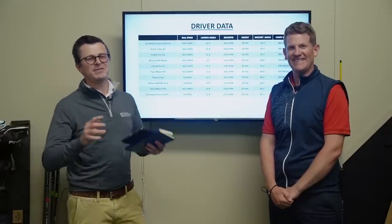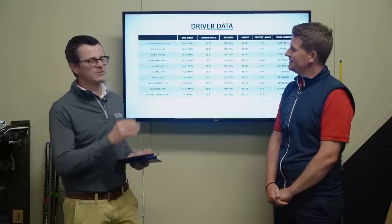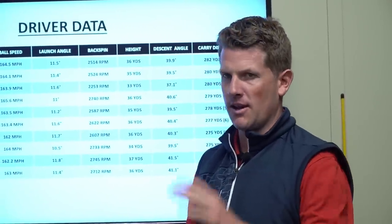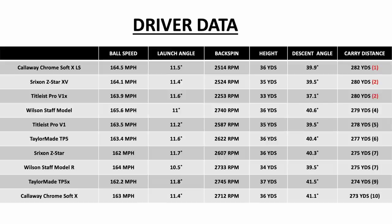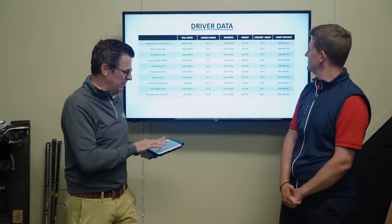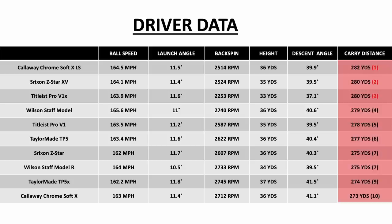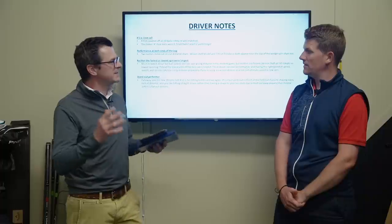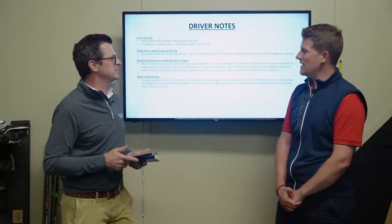Everybody wants distance. This is how each of the balls performed with Neil's driver at about 112 mph average swing speed. Looking at raw numbers, the Callaway ChromeSoft XLS stood out at 282 yards carry — two yards out in front. There are only nine yards between the longest and shortest ball overall, so they're pretty well matched. The firmer-style X balls were nearly a mile an hour faster and 3.2 yards longer, so if you're chasing every yard of distance, you've got to be looking at X balls.